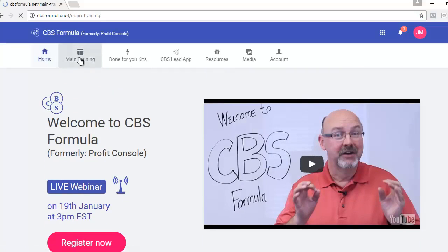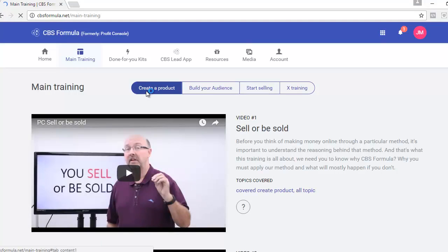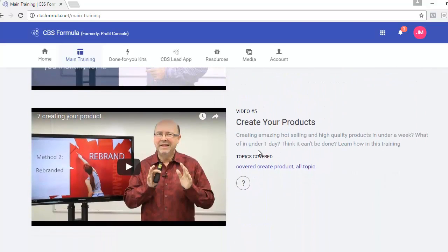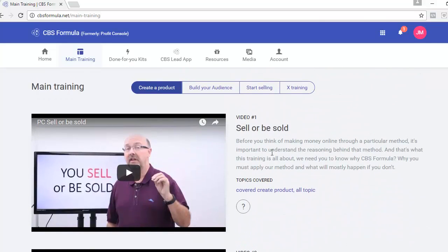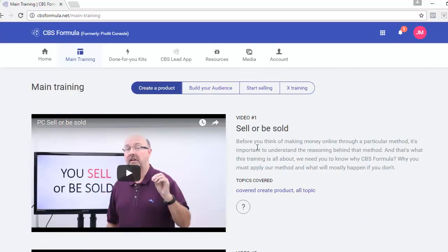Let's go over to the main training screen. CBS Formula stands for Create, Build, and Sell — you create a product, build your audience, and sell those products to your audience. In the Create a Product section, you'll learn step by step how to create your own digital product to sell to your email list. It's not as intimidating as you think, and you can even outsource it if you want.